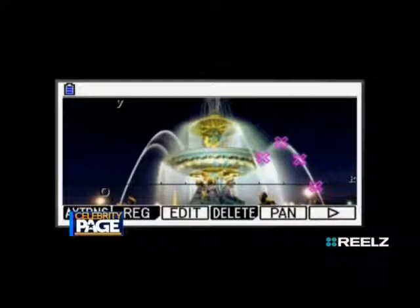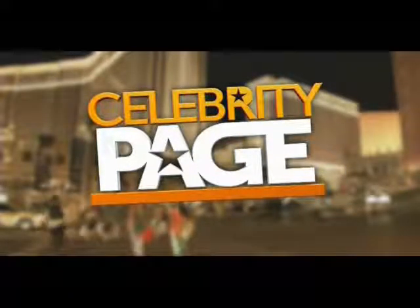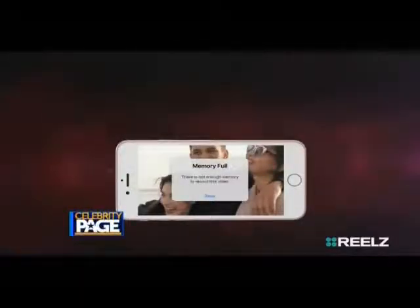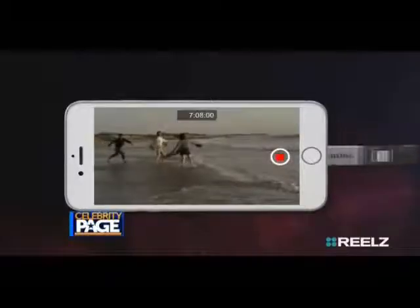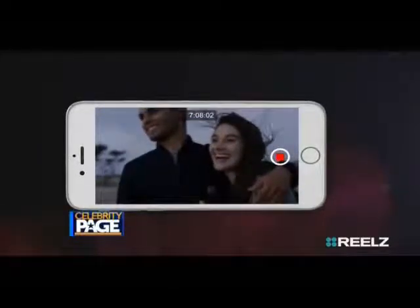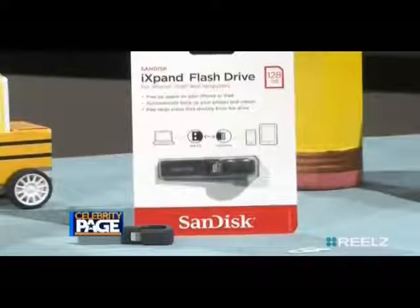Now for more back-to-school essentials on our Hollywood hot list. When it comes to saving photos on your phone, the SanDisk iExpand flash drive instantly gives you up to 128 gigabytes of space, storing all your favorite pictures from your iPhone or iPad. It connects to your device so you can easily and conveniently transfer them to your PC or Mac computer.